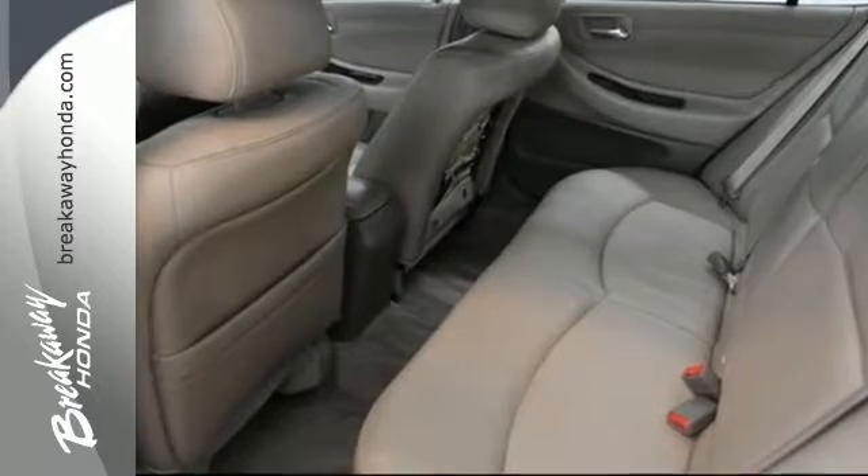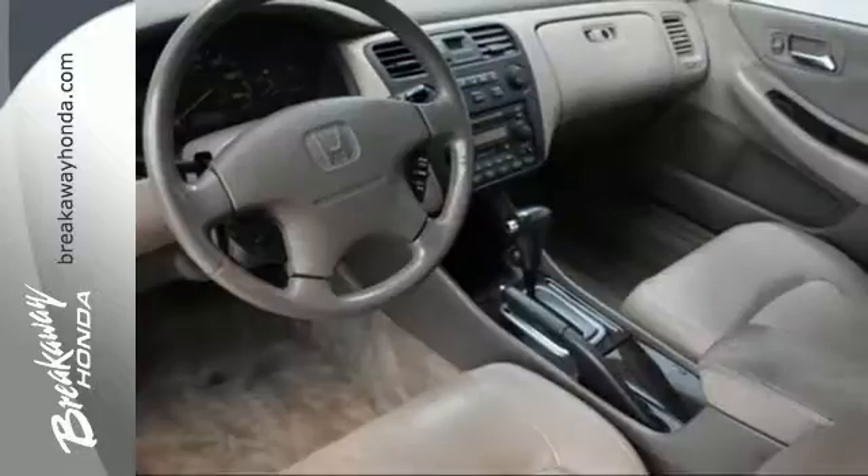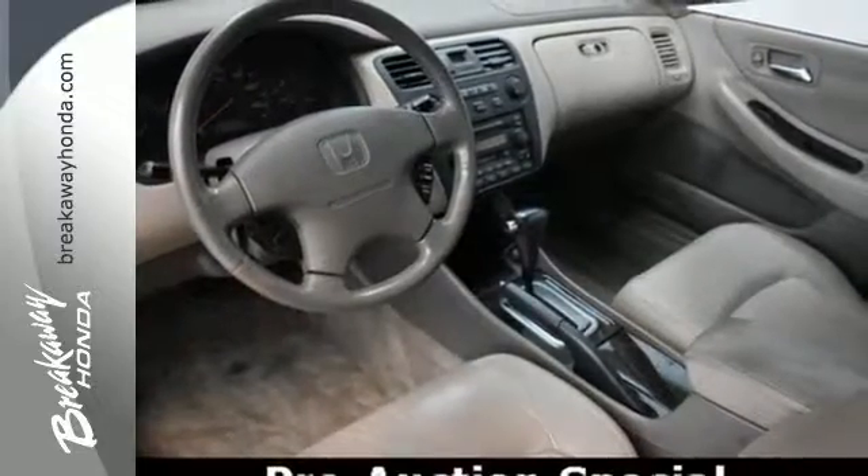With incredible Honda engineering, combined with all the comfort and convenience you could possibly want, this Accord is definitely a best buy. See it for yourself today.